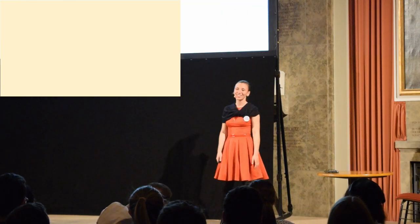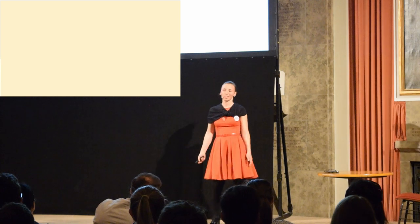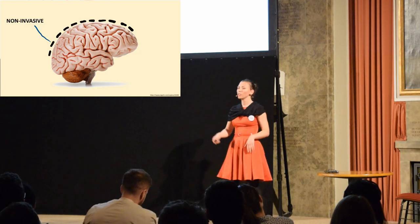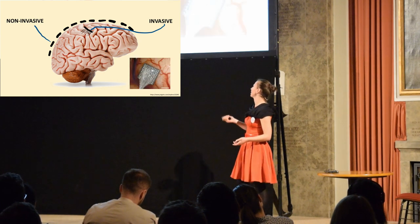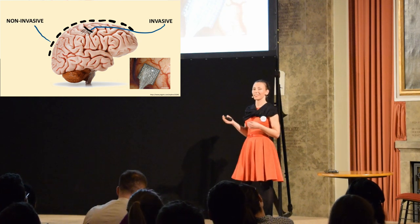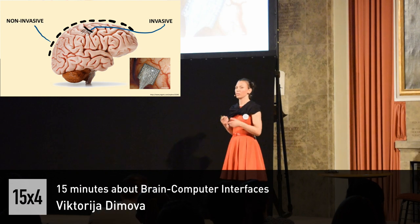I've given a lot of examples of what we can do with brain-computer interfaces, and I'm sure you're already wondering how we actually measure the signals from the brain. Well, there are two approaches: we can either have electrodes outside the head, or the person can have surgery and have electrodes implanted inside the brain. Not everyone really wants to have surgery, and that's why non-invasive brain-computer interfaces are preferred — and even 80% of brain-computer interfaces are based on these non-invasive techniques for measuring the signal.